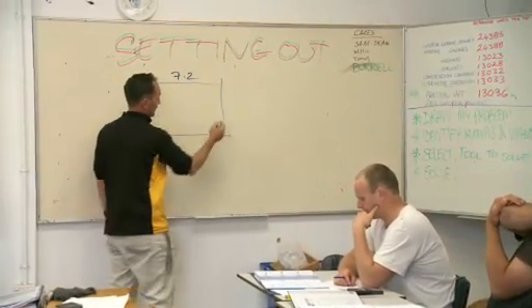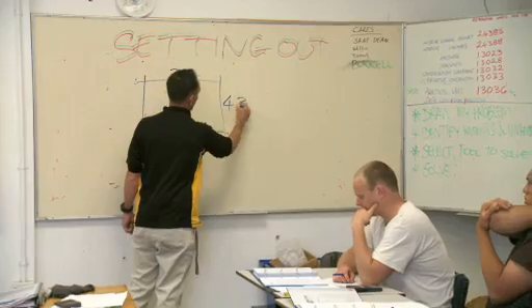7.2 metres down that side, and 4.3 metres down that side.